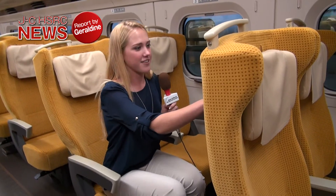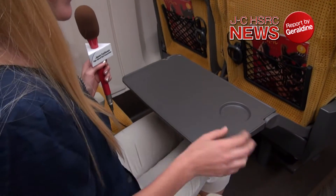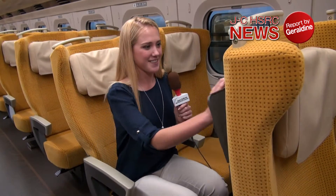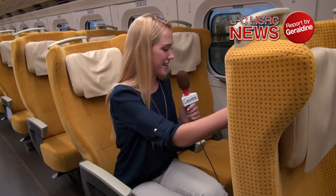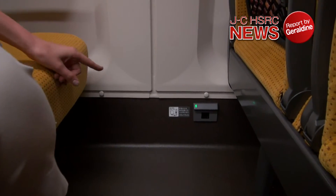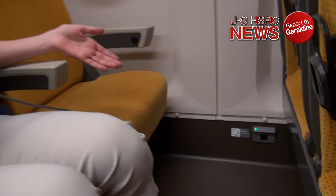There's also a table here, so you can have your snacks and even a place to put your cup. And in this corner right here, you can see there's a power outlet, so when you're using your laptop or something, you can always recharge it.